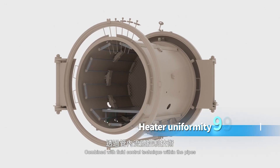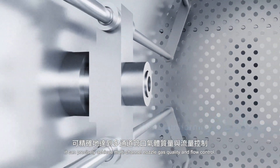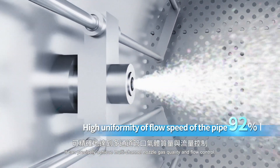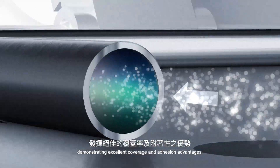Combined with fluid control technique within the pipes and multi-channel nozzle design, it can precisely achieve multi-channel nozzle gas quality and flow control, demonstrating excellent coverage and adhesion advantages.